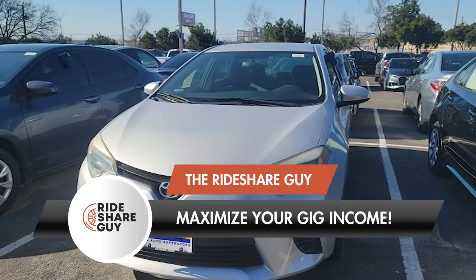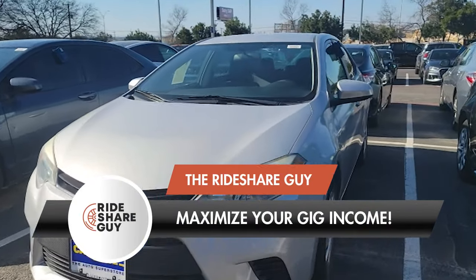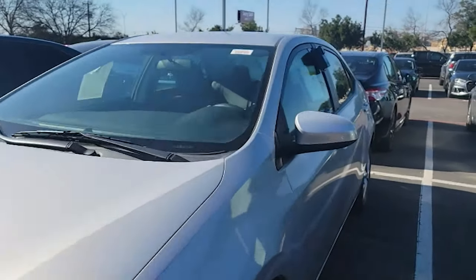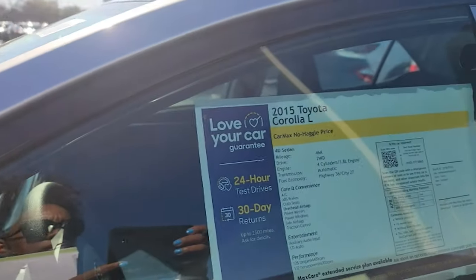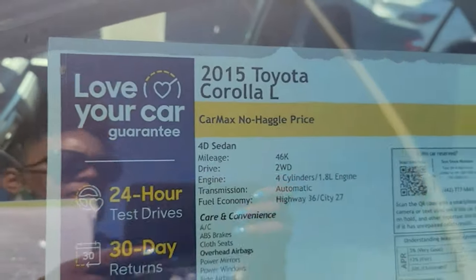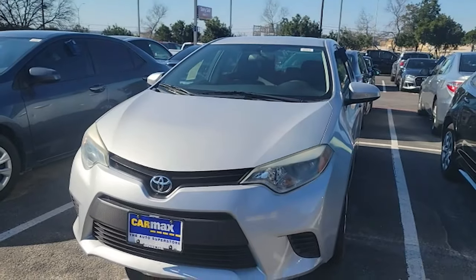Number four: the Toyota Corolla. You can get a Corolla at a low price of $10,000, with an estimated miles per gallon of 28 to 32 city or 38 to 42 highway, and a cost per mile of 35 cents. This is an affordable and attractive car with a comfortable ride quality, which passengers will really appreciate.